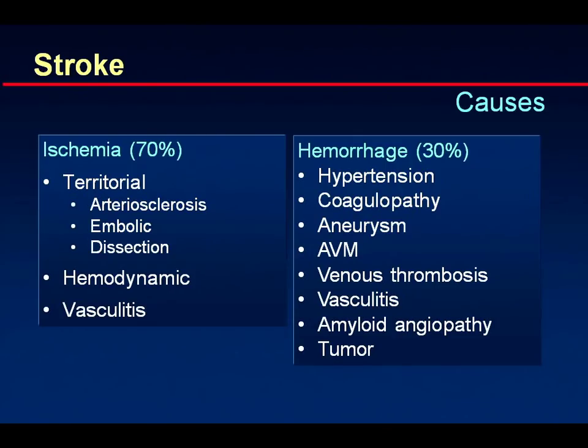Looking at the two big causes of stroke, about two thirds are due to ischemia and about one third is due to hemorrhage. For ischemia, arteriosclerosis is one of the major factors, be it directly or indirectly. Embolic reasons can also lead to stroke when a clot comes from somewhere and ends up in the brain, and dissection can also cause stroke. There is hemodynamic stroke, where blood pressure becomes so low that watershed areas between two territories get less blood. Vasculitis can also lead to stroke.